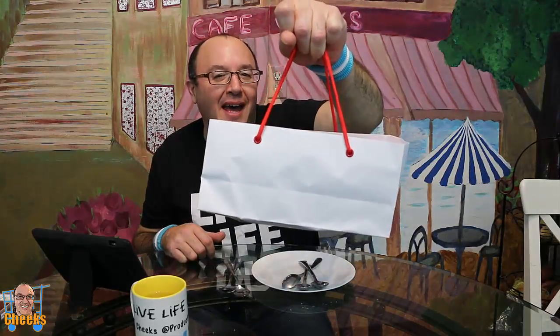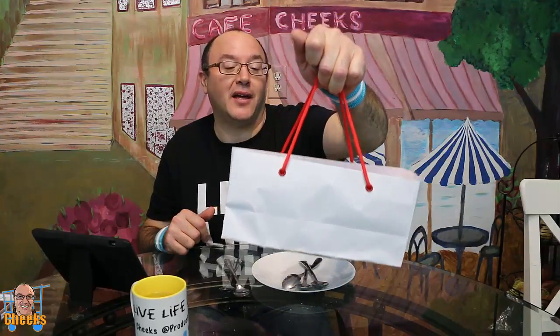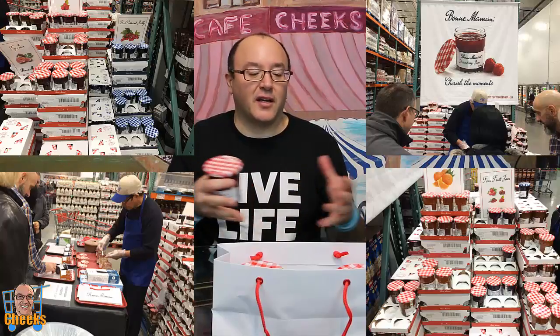Guess what's in the bag, people? Hello my friends, Cheeks here and I have a special treat. Look at this nice little gift bag. And what do I have inside? It is jam. I love jam, and I was recently at Costco and they had a big display. They were giving out samples of a few different types of their jams. So I picked up three of these jams, and we are going to do some taste testing of some yummy, yummy fruit jam.